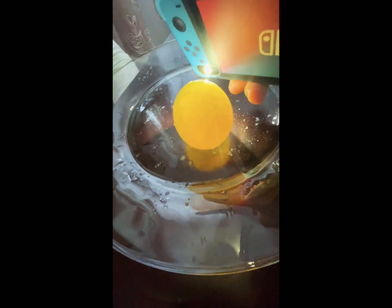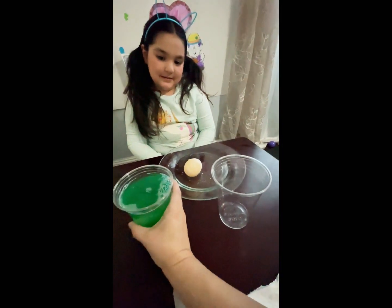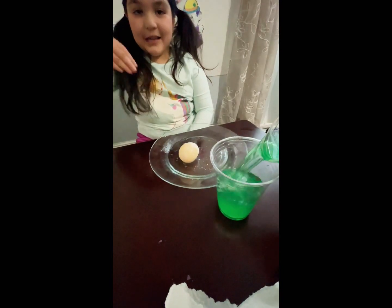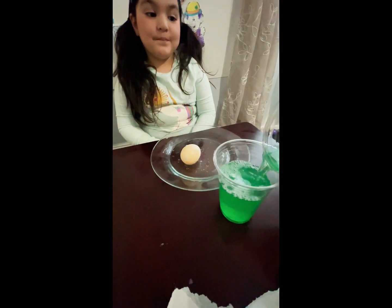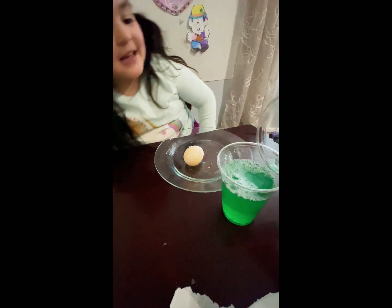If you touch it, it looks like blue. Let's do the other one. Now let me dump this one in here. Whoa — it's green, it's green, mom!